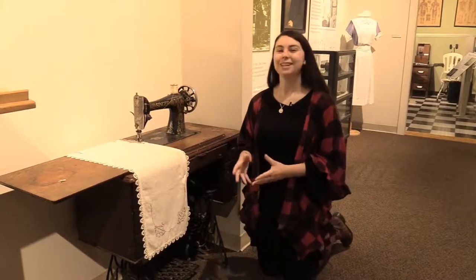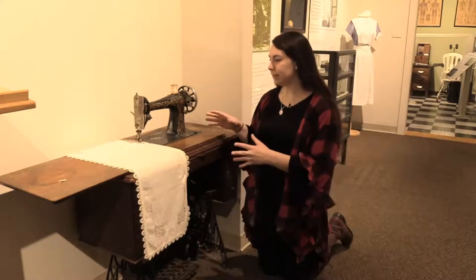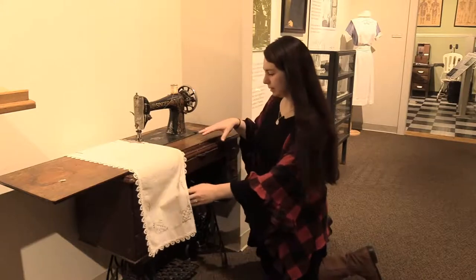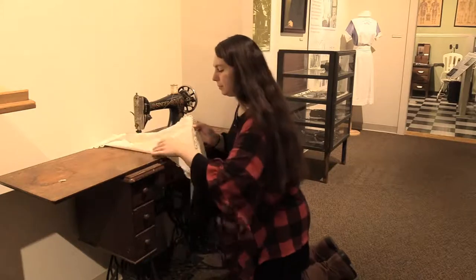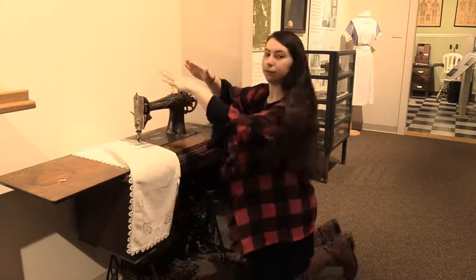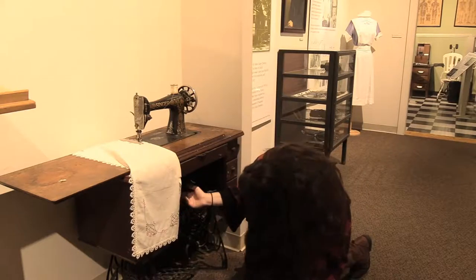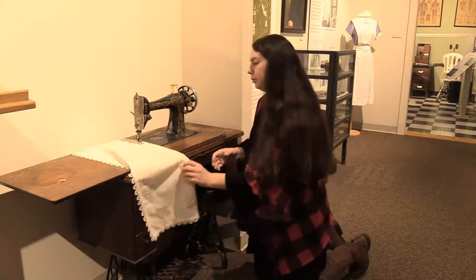Up here in our galleries, we also have an example of a treadle sewing machine. This one looks a little bit different than the treadle sewing machine that I showed you. This one has a table — here, let me move this a little bit so you can see — here's the table that folds down and out. This sewing machine is going to be one that raises and lowers; it has a nice little sling pocket down here to where it's going to go.